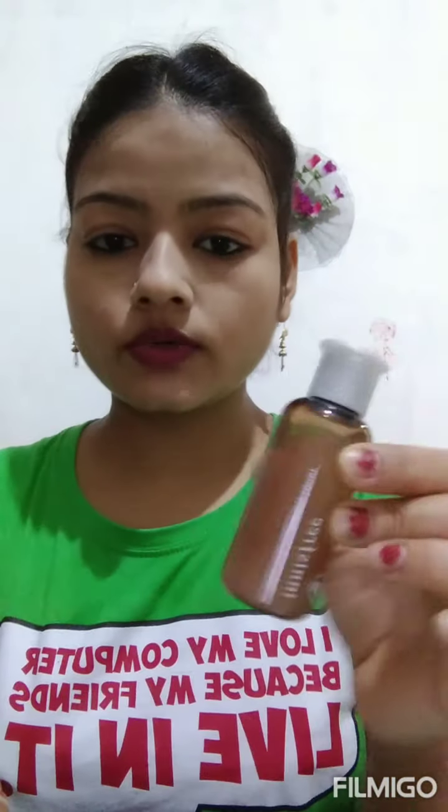Then I have used this Innisfree Jeju Volcanic Toner. It is a very good product. I have used the 50ml size — it is a mini pack, but I wanted to enjoy it and at that time I could get it so I used this mini pack.